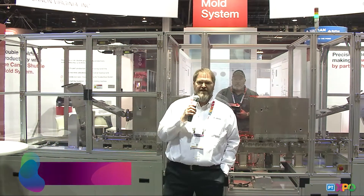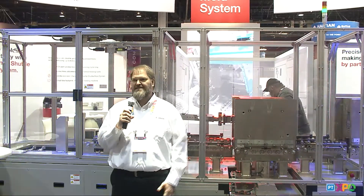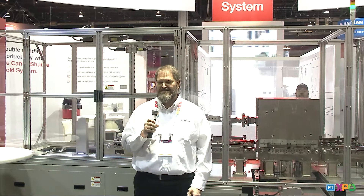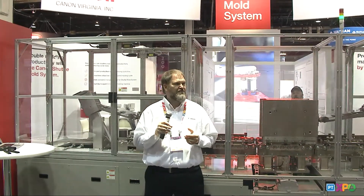Good morning, everyone. My name is Michael Croxton. I work at Canon Virginia — that same Canon that makes all those cameras. 90% of the people that come and see us at the booth say, 'Hey, I didn't know Canon did all this,' because most people only see the cameras, the printers, and the copiers. They don't know that we do injection molding and tool building for injection molding.